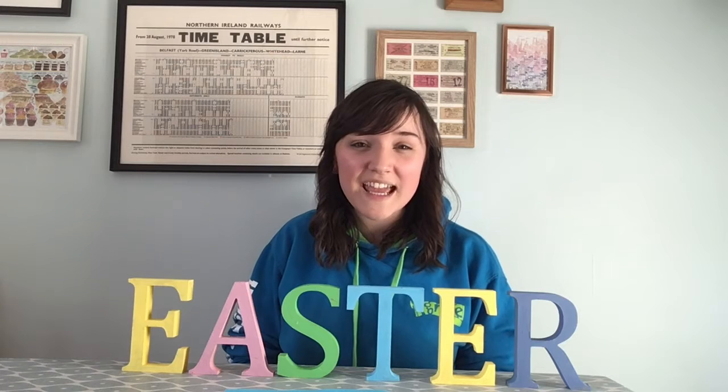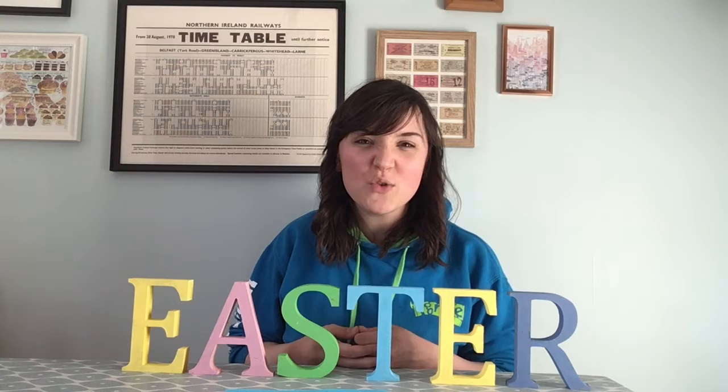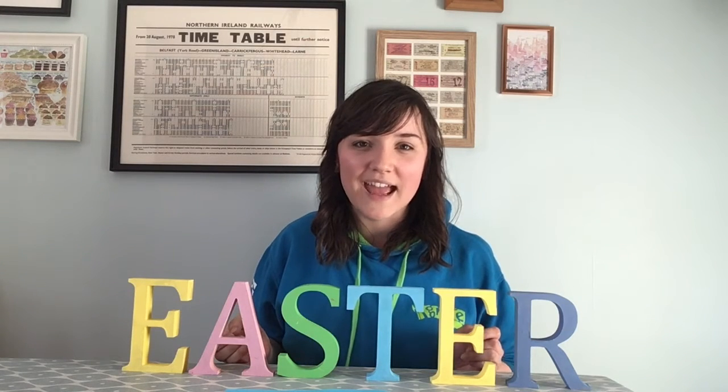We're going to hear the second part of the Easter story this week, and as I tell you the story, maybe you can listen along and try to guess which colour it's going to be next.